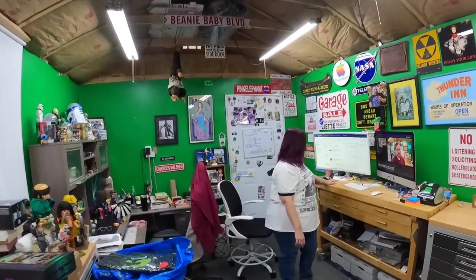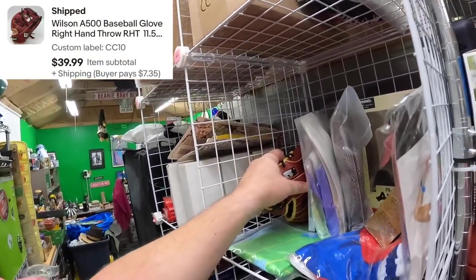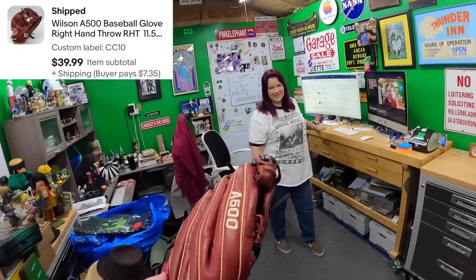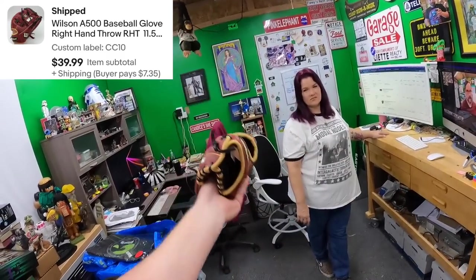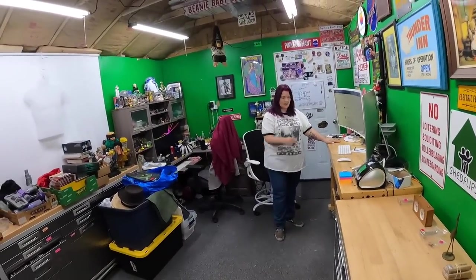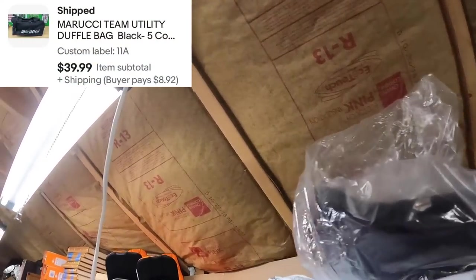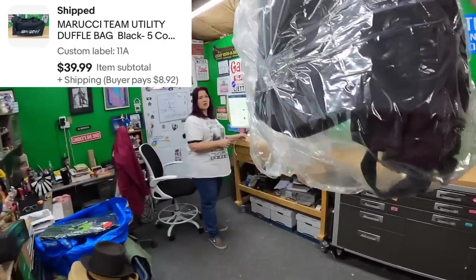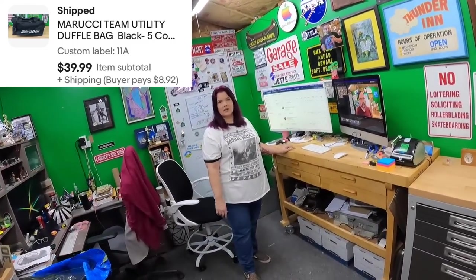CC10: Wilson A500 baseball glove. At the same garage sale we bought three baseball items — paid $10 each for two gloves, both sold for $40 each. Then a Marucci duffel bag on 11 Alpha — already put in a clear bag, sold for $40. We paid $5 for the bag. So $25 into all three baseball items, got out $120, and it all sold in under a week.